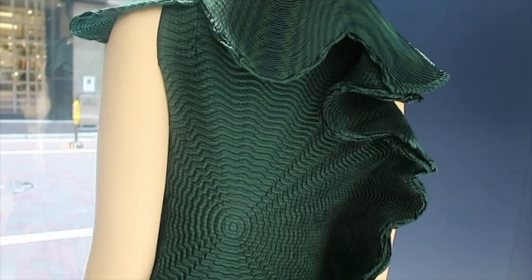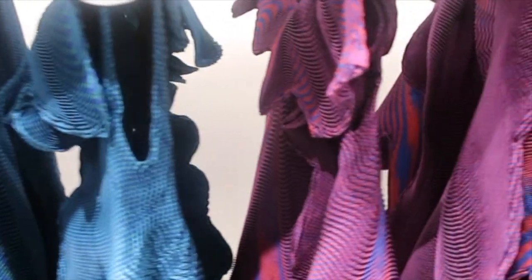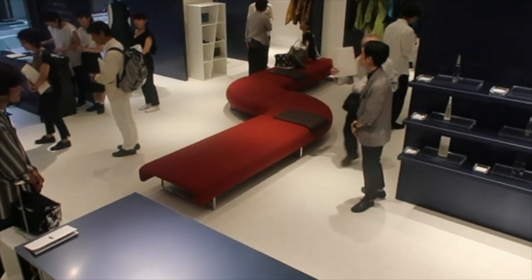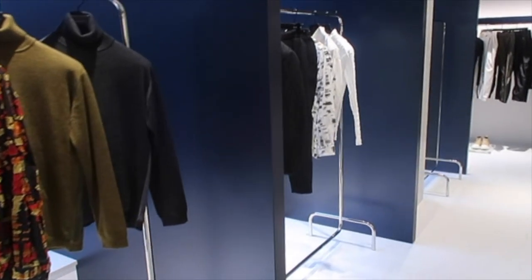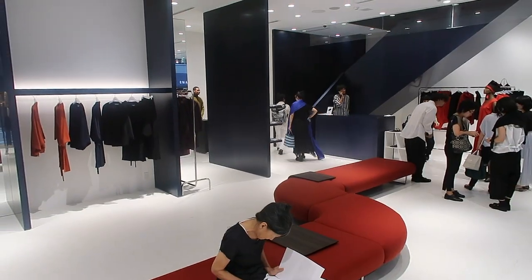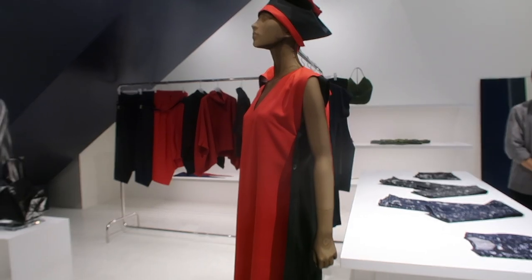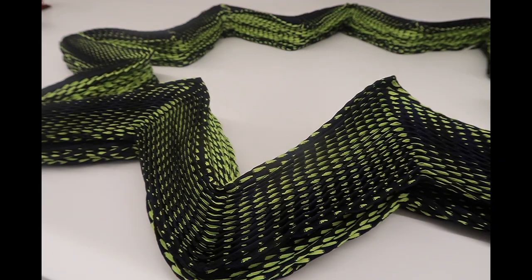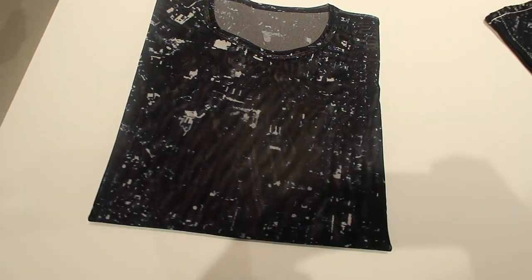The second store on Rengador Street was designed by Naoto Fukasawa. It's a very large two-floor store with central long benches where customers can sit down, take their time, and relax while choosing clothes. The colors used are deep navy blue for the panels, which offset the glass facade windows. Here we can see a special item exclusive to the Ginza store — pants featuring a Ginza map print.